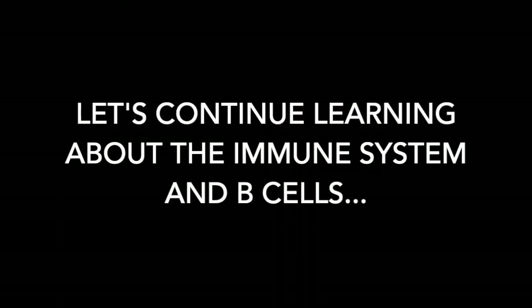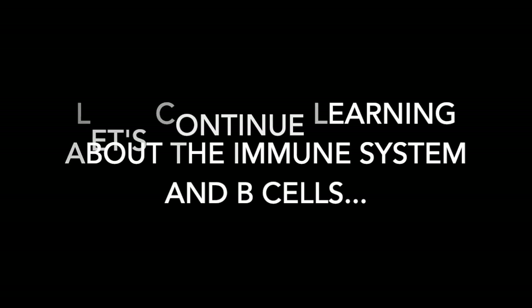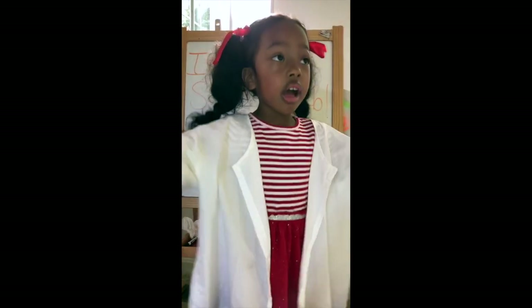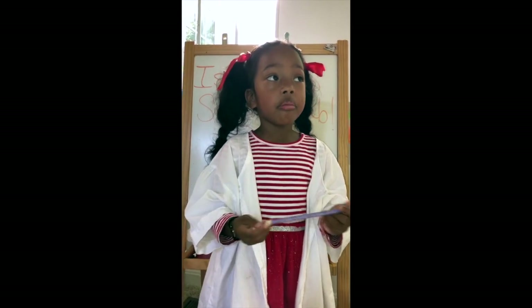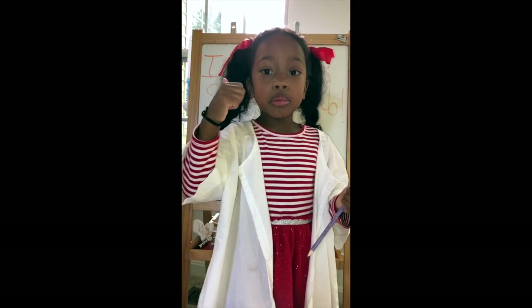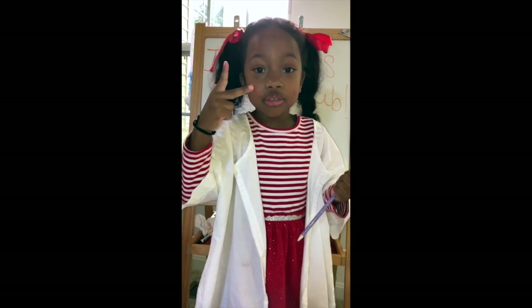Hi, my name is Sharla. Welcome to Life Science Club. To protect us are the immune cells. Do you really know that? There are different types of cells. And three of my favorite ones are B cell, T cell, and dendritic cell.